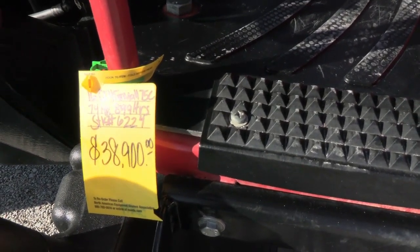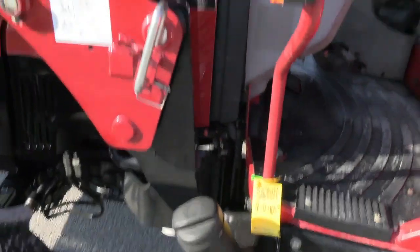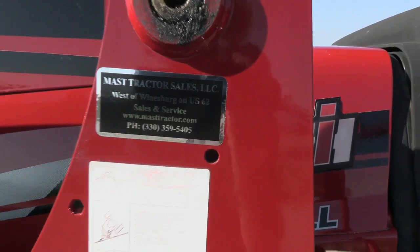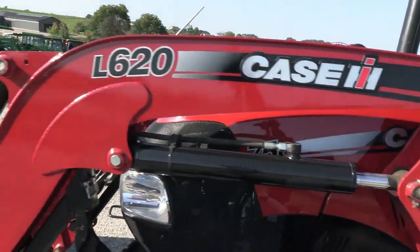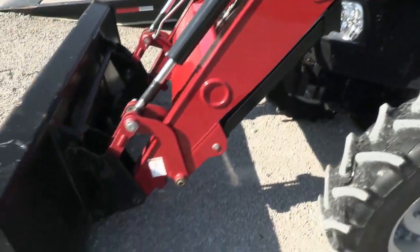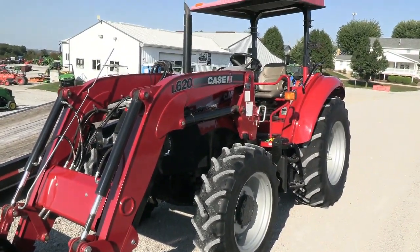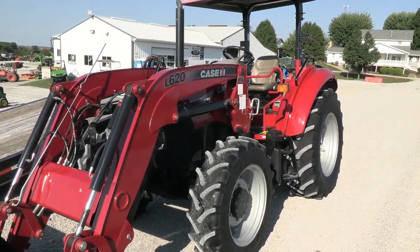Again, it's a 2016 Farmall 75C right at 900 hours on the tractor. They do take trades and also offer financing for qualified customers. They can also arrange delivery within the U.S. If you have questions regarding this tractor or any of their other used tractors, please contact them at masttractor.com.